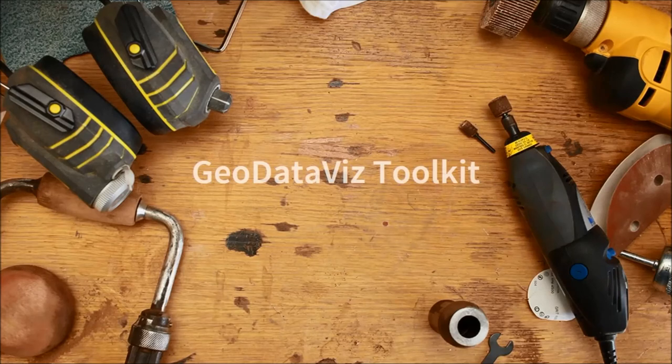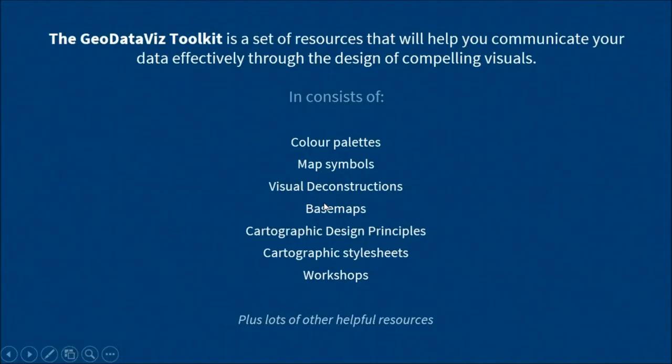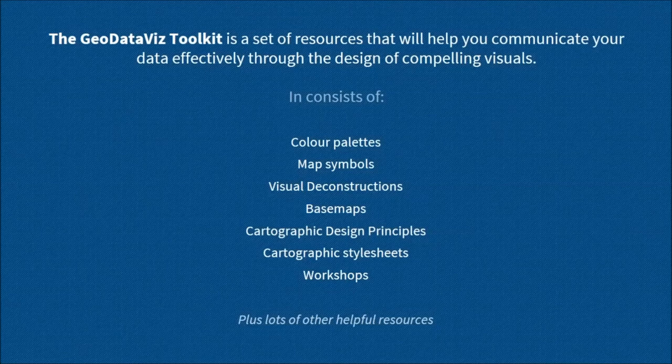Over the past year or so, we've developed a design framework that we use within our own team, and this has really helped us work more efficiently and more consistently. About four months ago, we openly published this alongside a bunch of other resources. I'm going to talk briefly through our GeoDataViz toolkit and what it contains. The toolkit consists of colour palettes, map symbols, visual deconstructions — which are a way that we can document and share our work — base maps with links to where you can use Ordnance Survey base maps and the colour values for each of those, cartographic design principles, cartographic style sheets, and workshops. We also share links to a wealth of other useful material online.